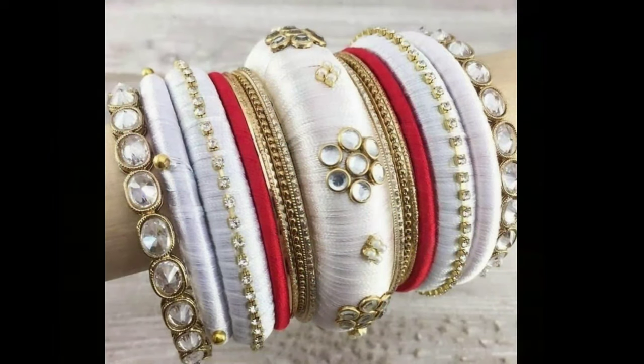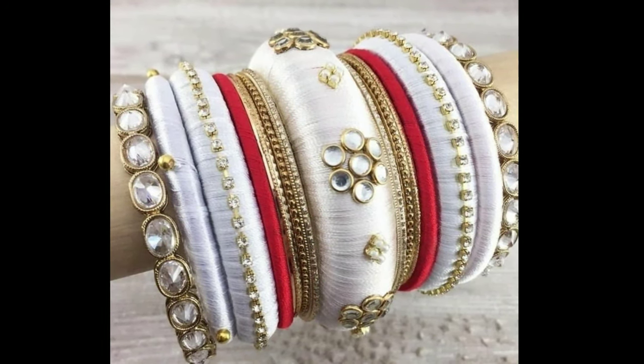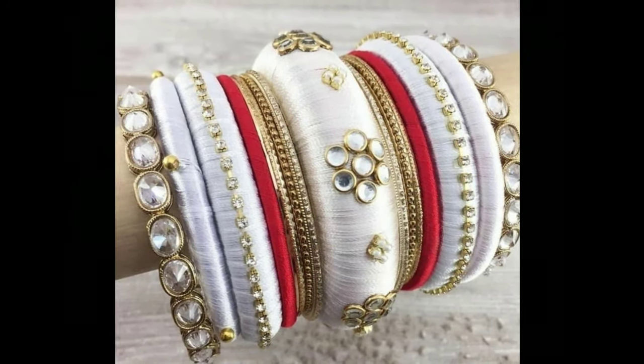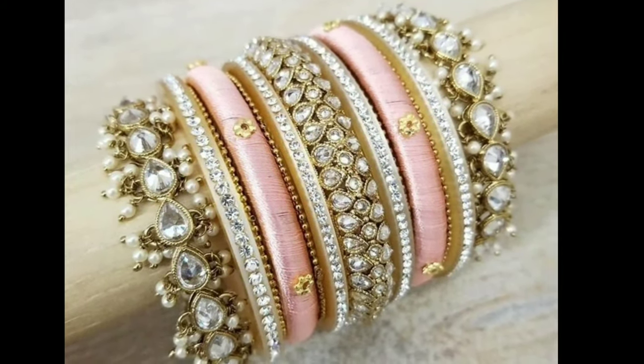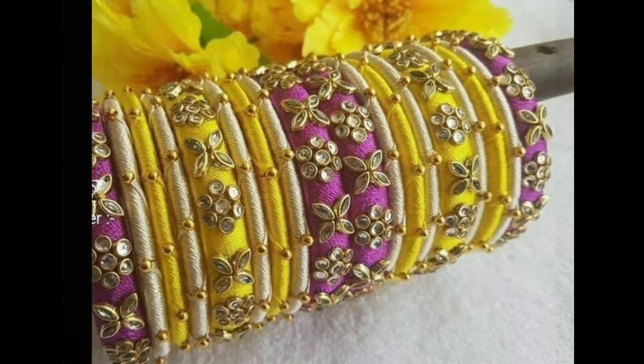Silk thread bangles are found in many different styles and patterns, and each of them has its own properties. Here are such bangle designs that every woman should have in their jewelry collection.